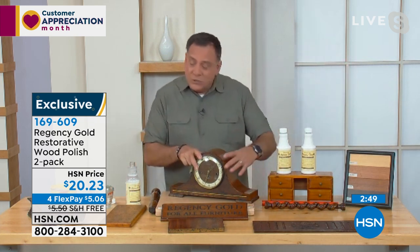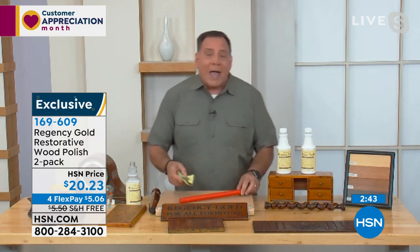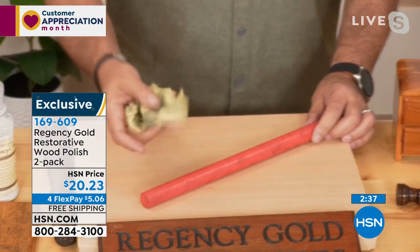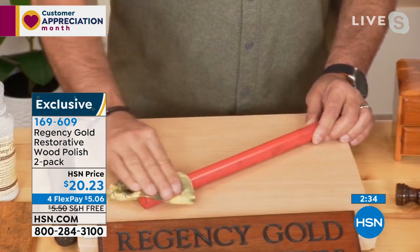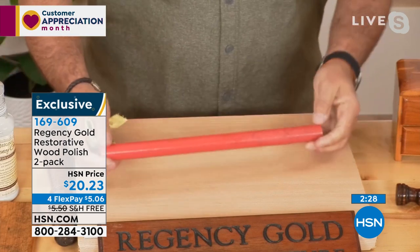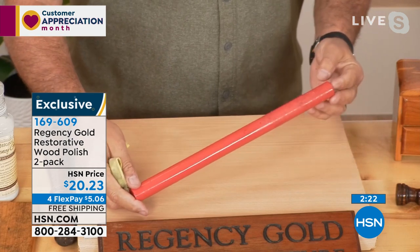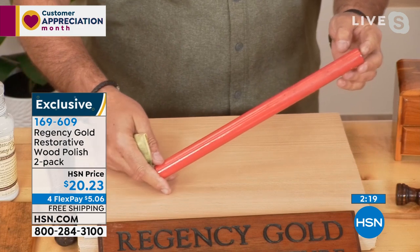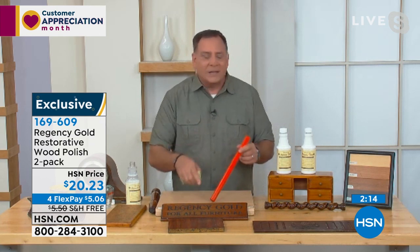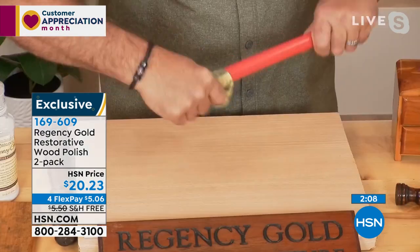Regency Gold is going to take watermarks and heat marks off your furniture. You can use it on wood floors, paneling, and even painted surfaces like kids' furniture or painted baseboards. Watch this piece of wood that's looking dull — same cloth, same Regency Gold. When I start wiping on this, one side is absolutely gorgeous and glowing, the other side not so much. You need to do your baseboards, your crown molding, all those places in the house — especially right now with so many people selling their homes or doing home renovations.